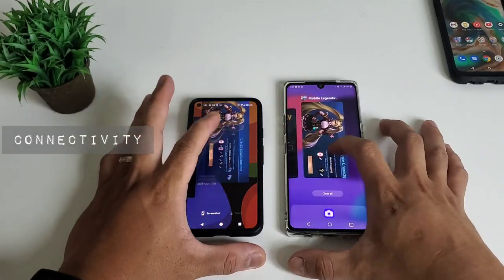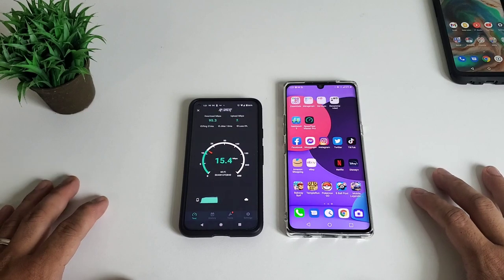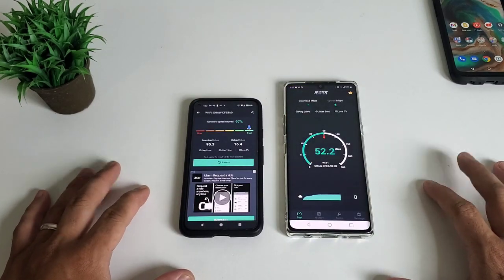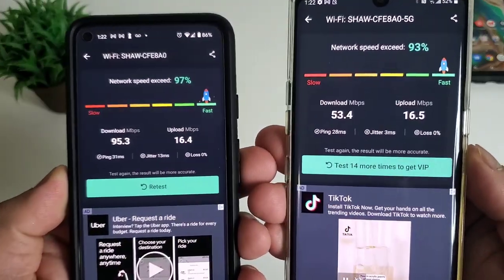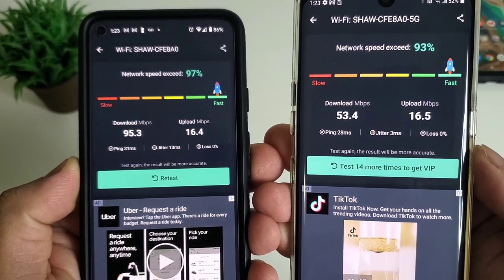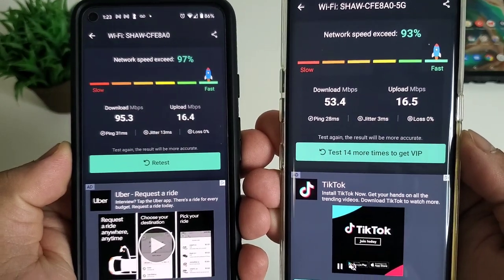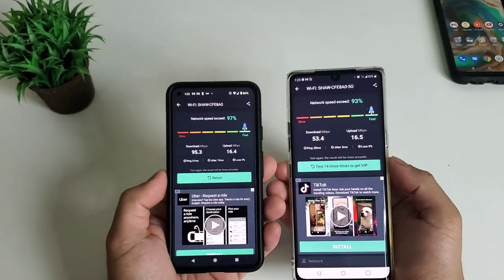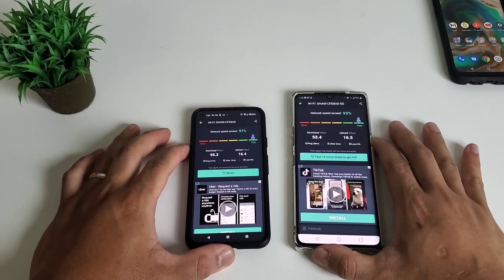For our last test, the network speed test: we check download and upload speed connected to Wi-Fi, testing one phone at a time. Google Pixel 5 has a download speed of 95.3 Mbps and 16.4 Mbps upload. LG Velvet has 53.4 Mbps download and 16.5 Mbps upload — almost the same upload speed, but Google Pixel 5 wins the download speed.